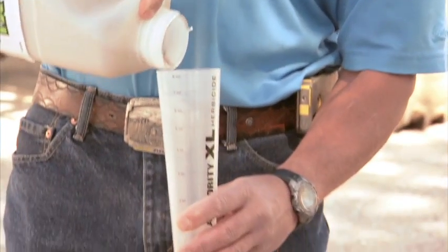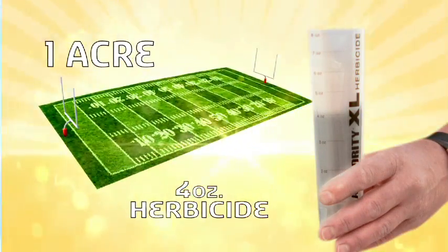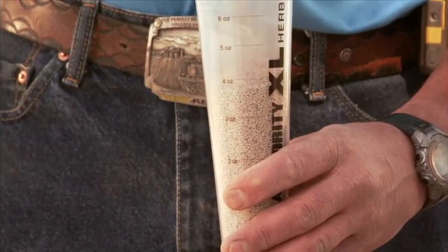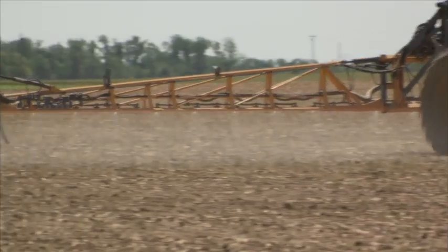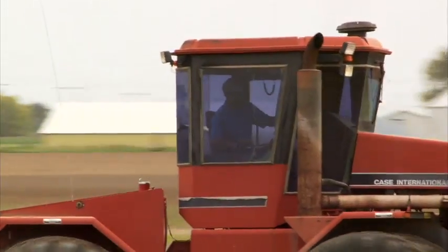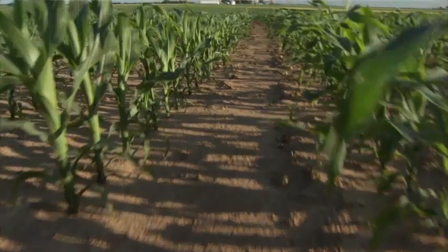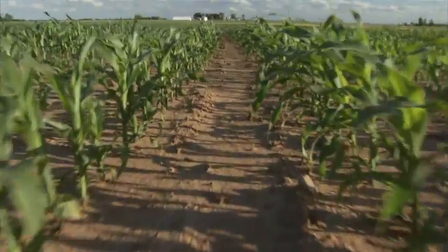We use a rate of four ounces per acre. An acre is roughly the size of a football field, and this is how much four ounces looks like. We mix this with water and spread about 10 gallons across the whole acre. You always want to make sure the land is available for the next farming season and for generations to come, so we've been very careful about using the land wisely.